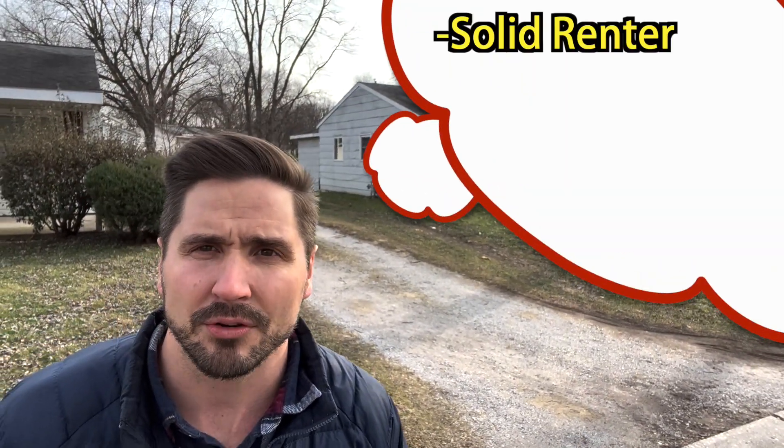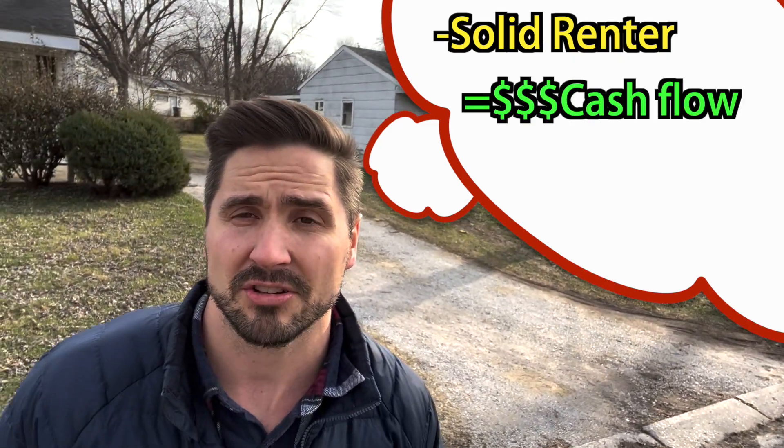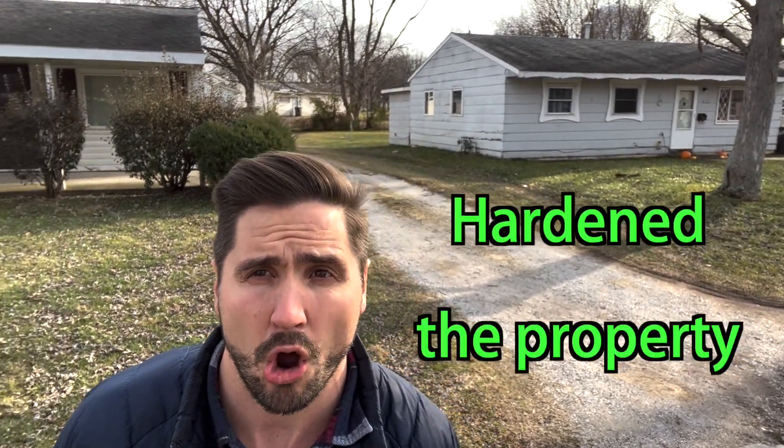The renter had been there 12 years, so I thought, okay, I got a solid renter in one of them, even though it might be a little bit under-rented. And I think they're going to cash flow based on what I had to pay. I held them for three or four years, made upgrades to the property, hardened the property — although the floors were already hardened.